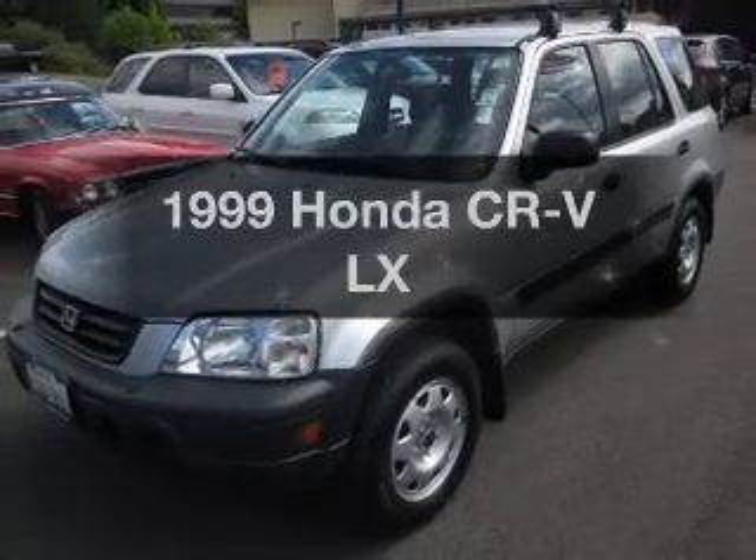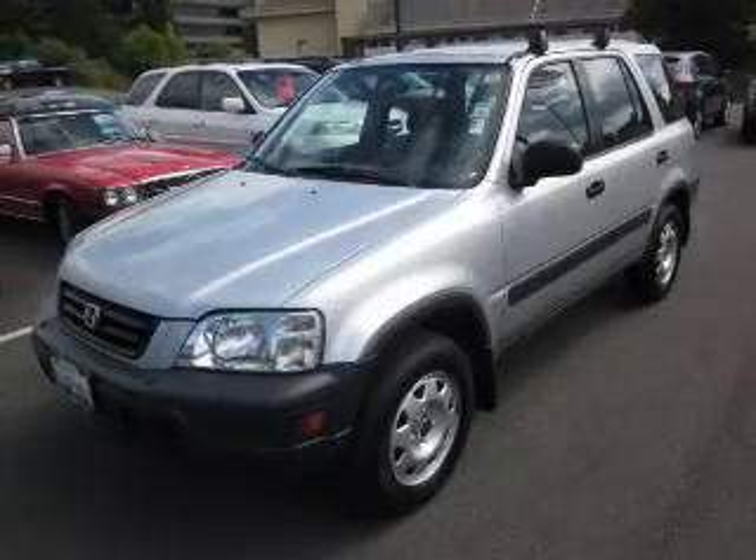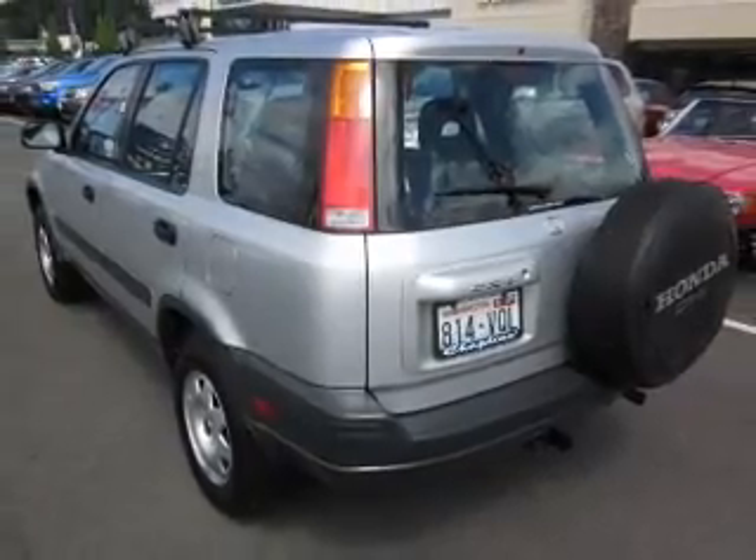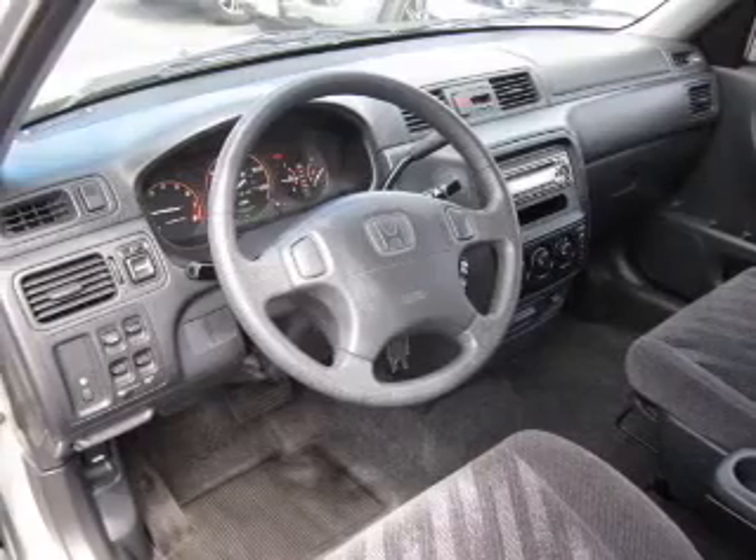If you're looking for a first-rate auto, this one could be yours today. With an efficient four-cylinder engine connected to a smooth-shifting automatic transmission, the anti-lock braking system will keep you safe on the road.